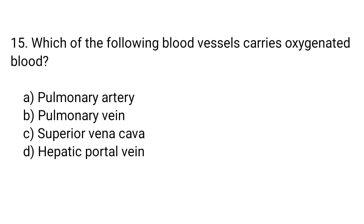Question number 15. Which of the following blood vessels carries oxygenated blood? The right answer is option B. Pulmonary vein.